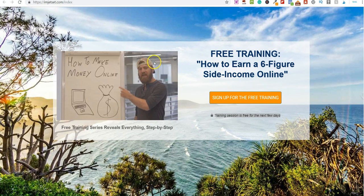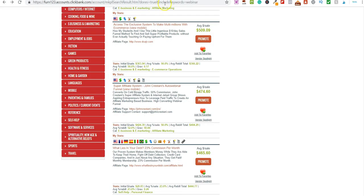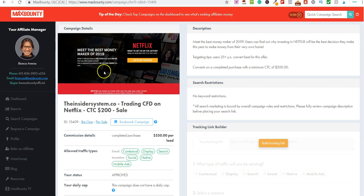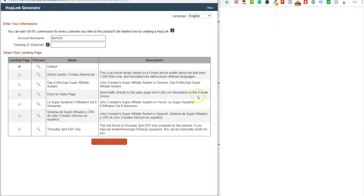Instead of sending people to just random sales pages like we saw on MaxBounty, we focus on sending people to these webinars, which convert a hell of a lot better. With this example — John's product — if you wanted to promote it you simply click 'Promote,' this box opens up, you can pick any option, leave it on default, and click 'Generate HopLink.' You then get this long affiliate link.